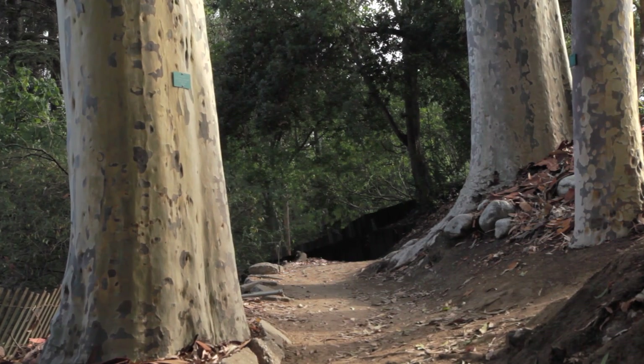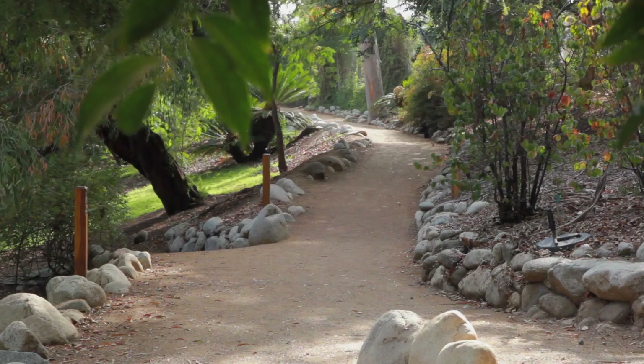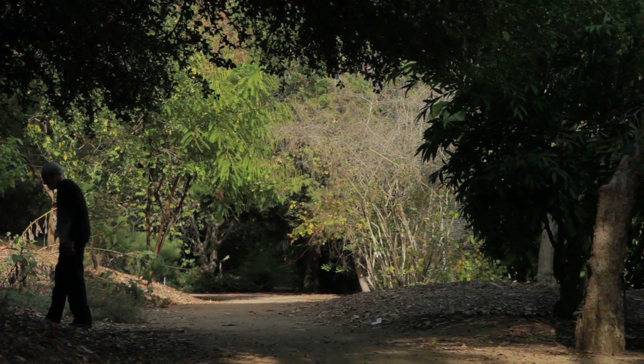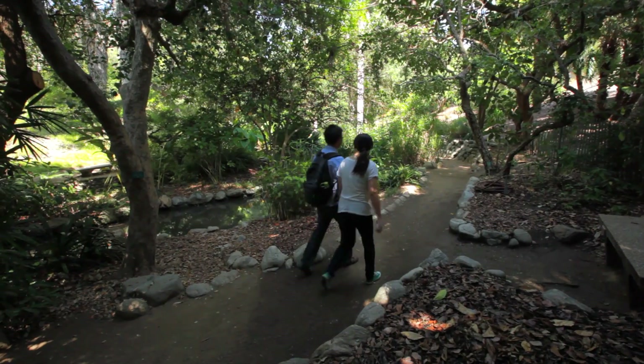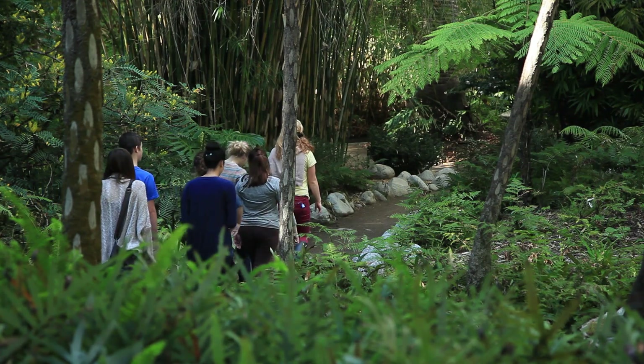The first time I came to the garden was shortly after my arrival. I decided immediately this is a special place. We really like to think of this as a place of respite for the campus community. We also welcome our neighbors in both the surrounding area, but throughout Los Angeles.